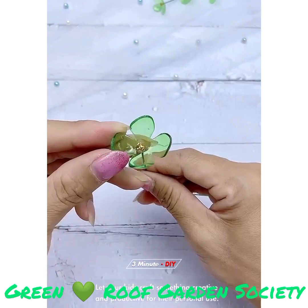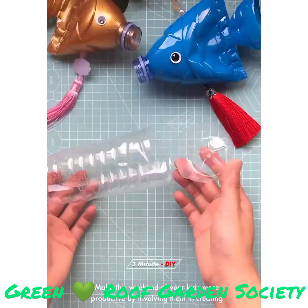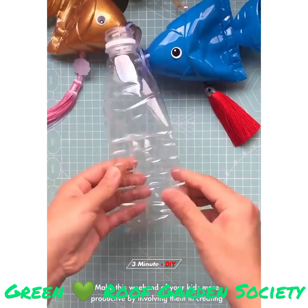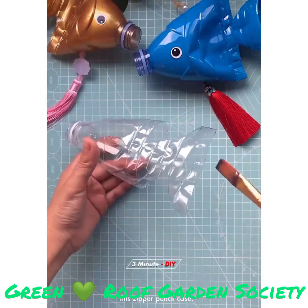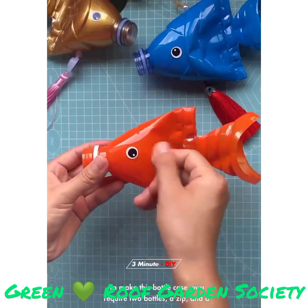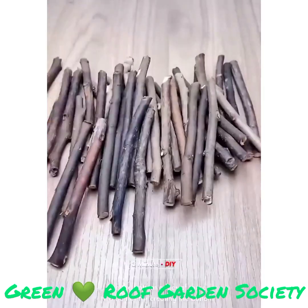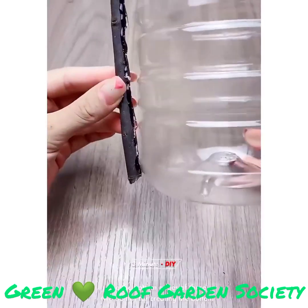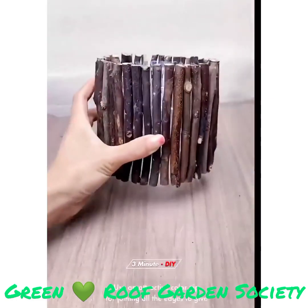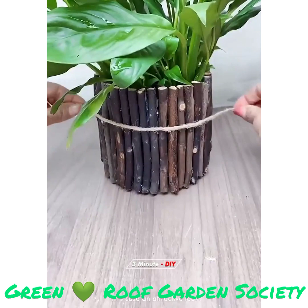Let your kids craft something creative and productive for their personal use. Make this weekend more productive by involving them in creating this zipper pencil case. To make this bottle case, you require two bottles, a zip, and a scissor for cutting the bottles. Use the bottom edges of these two bottles for creating the bottom and top parts of this case. Use an attractive color zip for joining all the edges to give this case an attractive look.